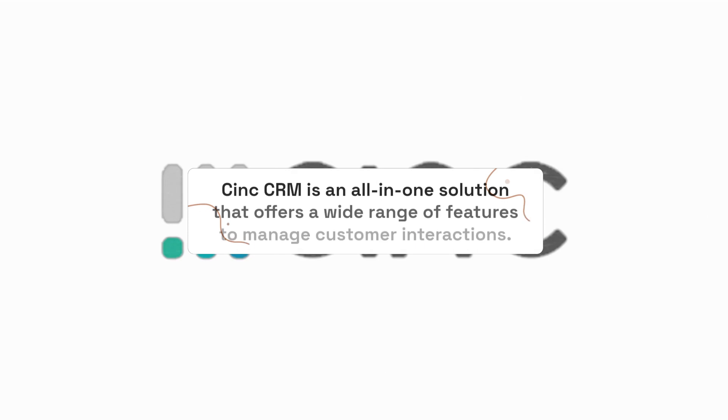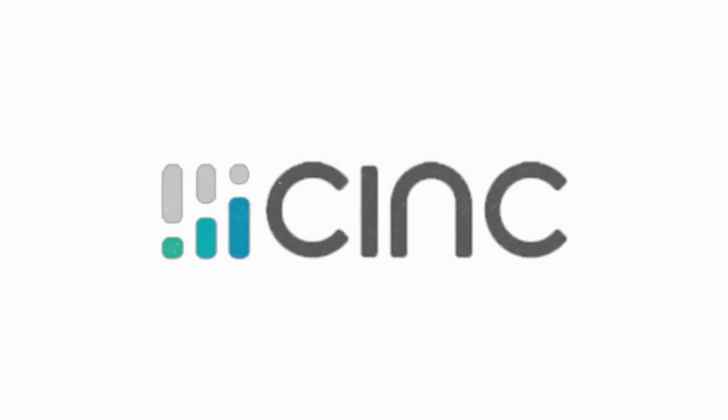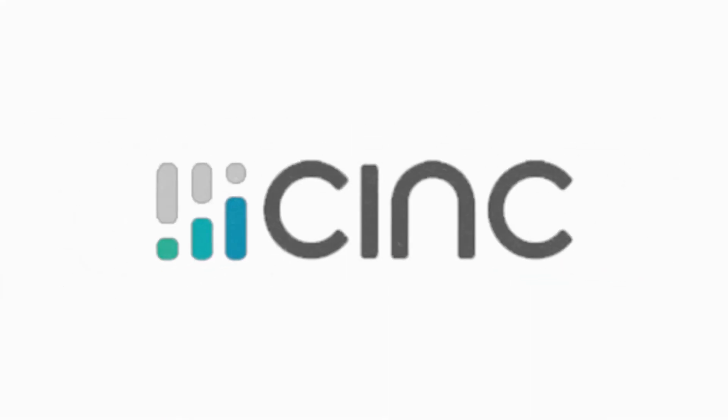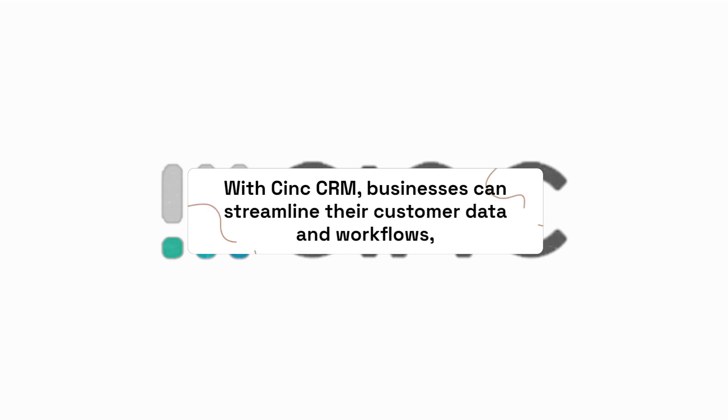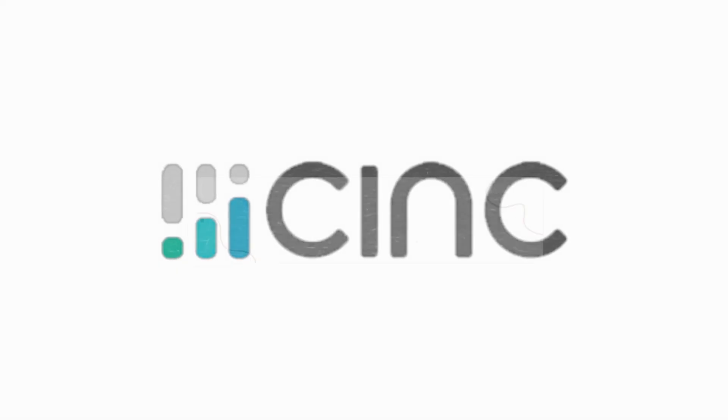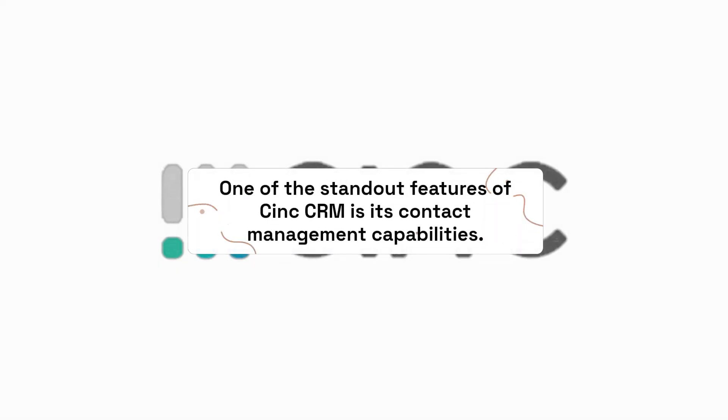C-Ink CRM is an all-in-one solution that offers a wide range of features to manage customer interactions. It offers features such as contact management, sales management, marketing automation, customer service, and analytics. With C-Ink CRM, businesses can streamline their customer data and workflows, making it easier to manage customer interactions and ultimately improve customer satisfaction.